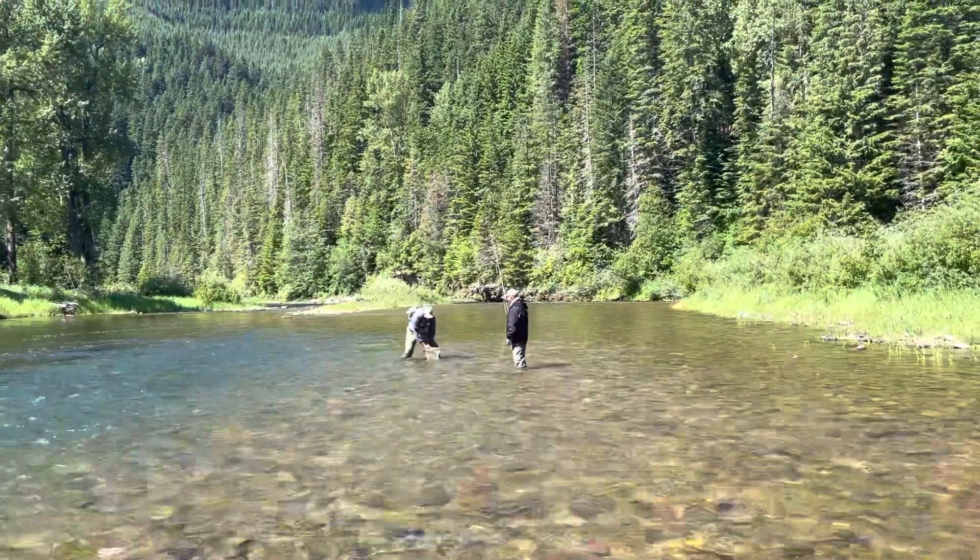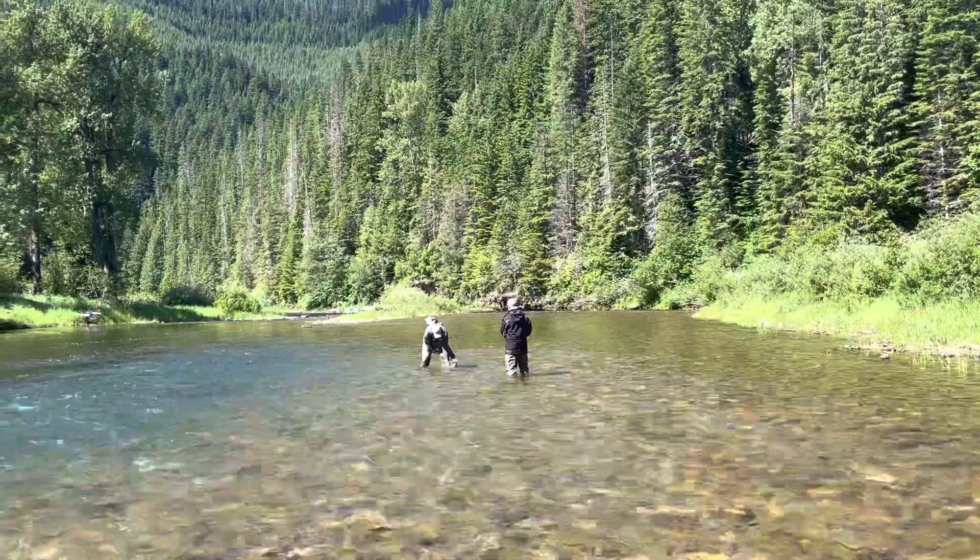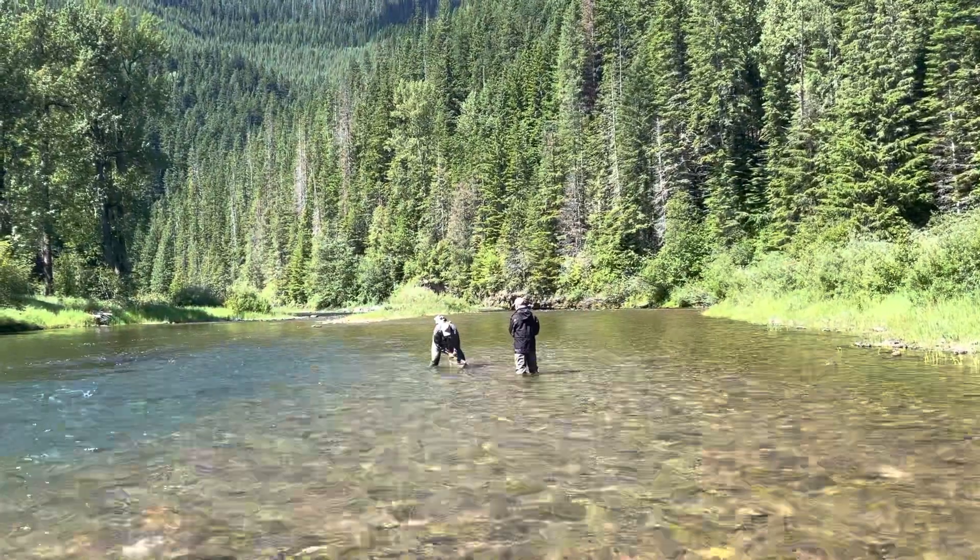Looks quite lovely. Tim smiles in appreciation of the fish. Isn't it lovely? We might get to see the fish.